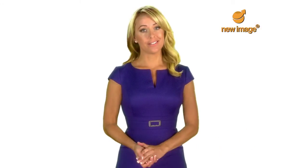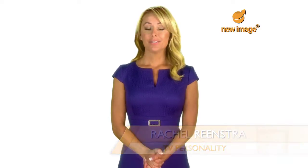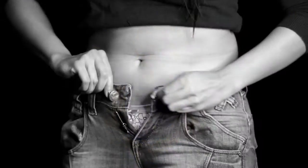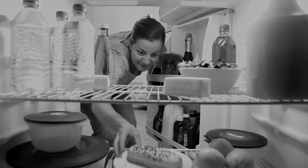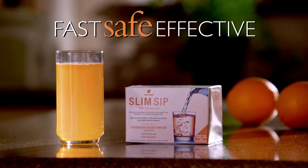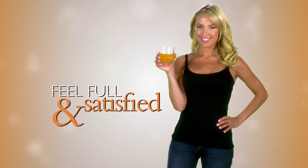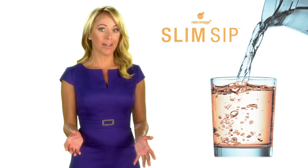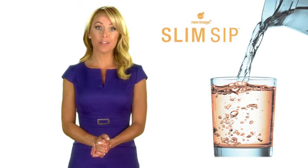I'm in my mid-40s so I know how tough losing weight and keeping it off can be. Fact is, most diets just don't work. They're too hard to follow and they leave you craving foods and treats that you're not allowed to eat. But now, thanks to Slim Sip, you can finally lose the weight that you've had such a hard time losing. You'll feel full and satisfied and the urge to eat, overeat, or even snack will be gone. That's the result I got from Slim Sip — you'll get those results too.